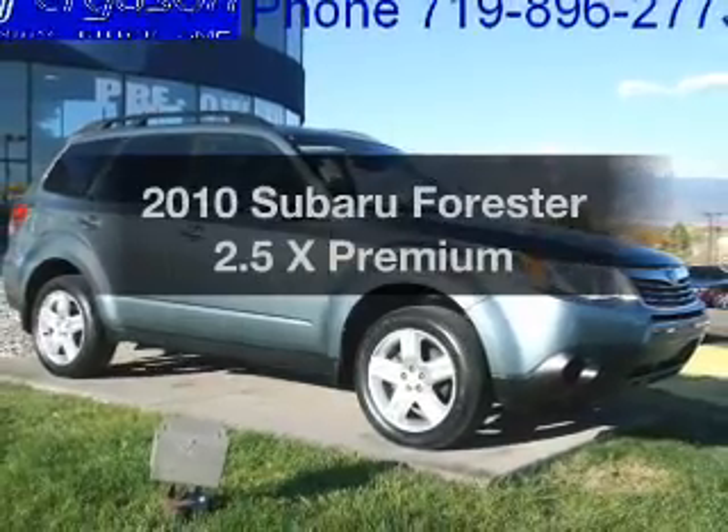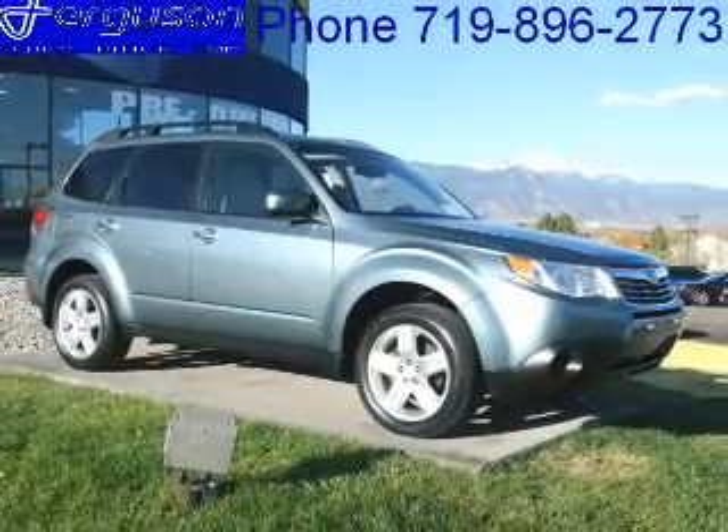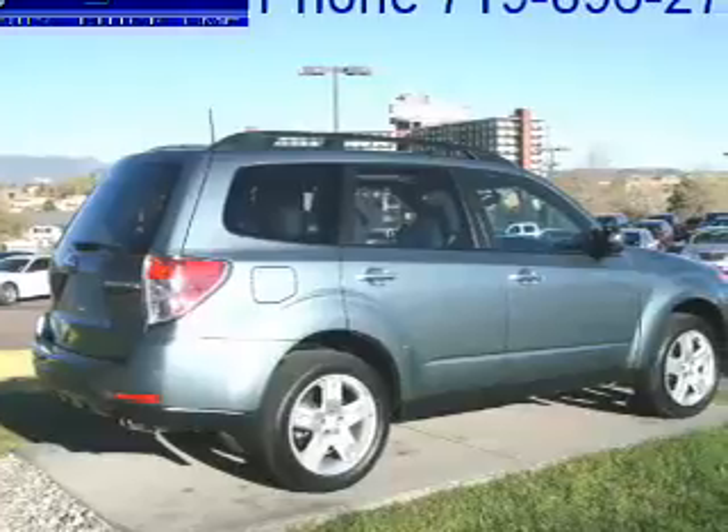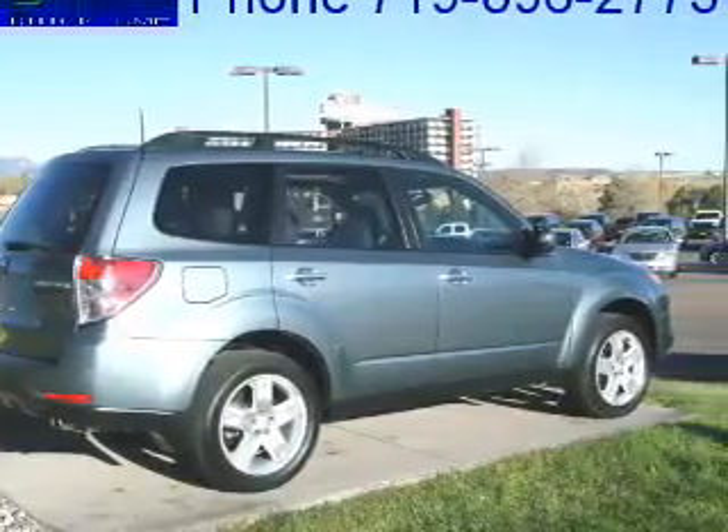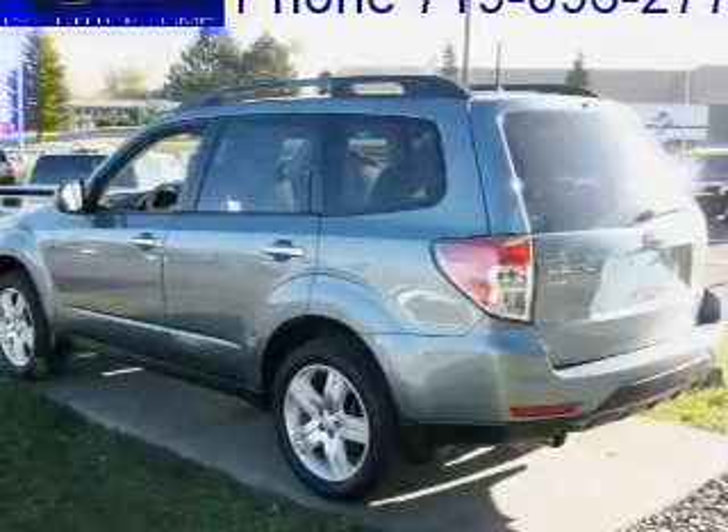Imagine yourself in this 2010 Subaru Forester. Travel the roads in style and comfort in this great vehicle, with an efficient 4-cylinder engine that responds smoothly to its automatic transmission.